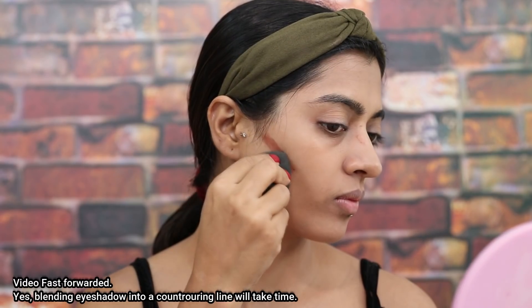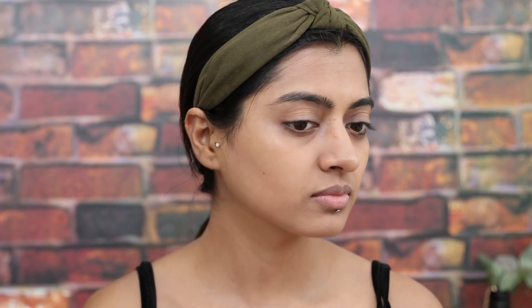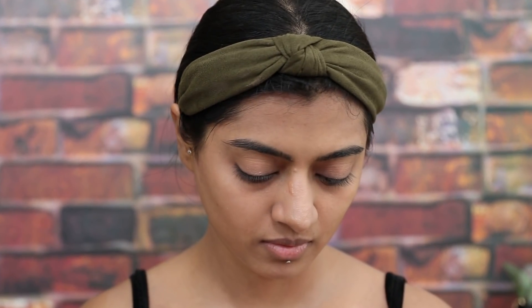Starting with contouring, I'll draw the contouring lines using my fingers first, keeping them parallel to where my eyebrows end. Like I always say, don't go beyond this line. Then using my beauty blender, I'm going to blend everything in. Then moving to the highlighter, just using my finger again, I'll use a little bit of highlighter on my cheekbones and that's it. I don't want to go overboard on the highlighter — this is my personal choice. Of course if you love using more highlighter, you can totally do that.